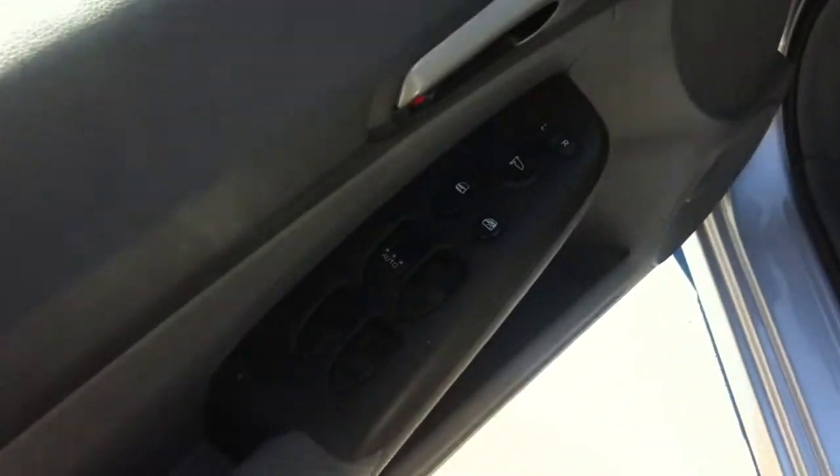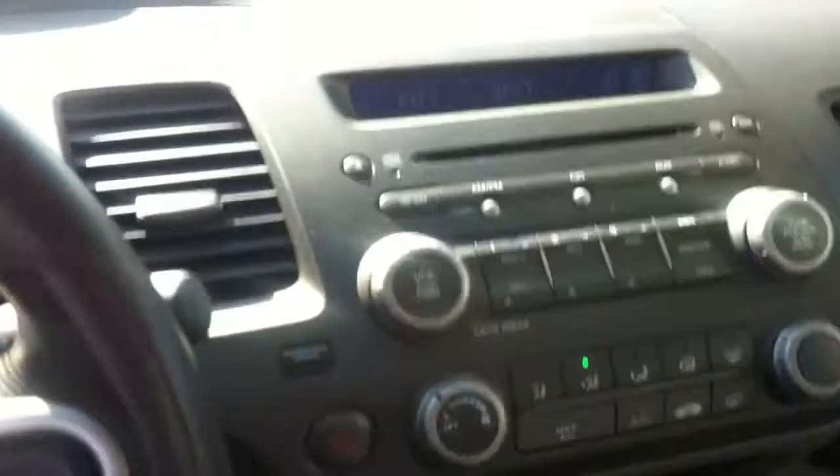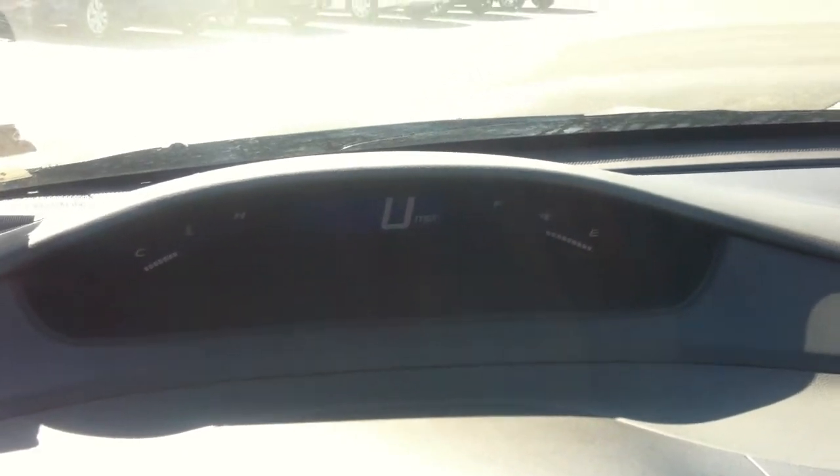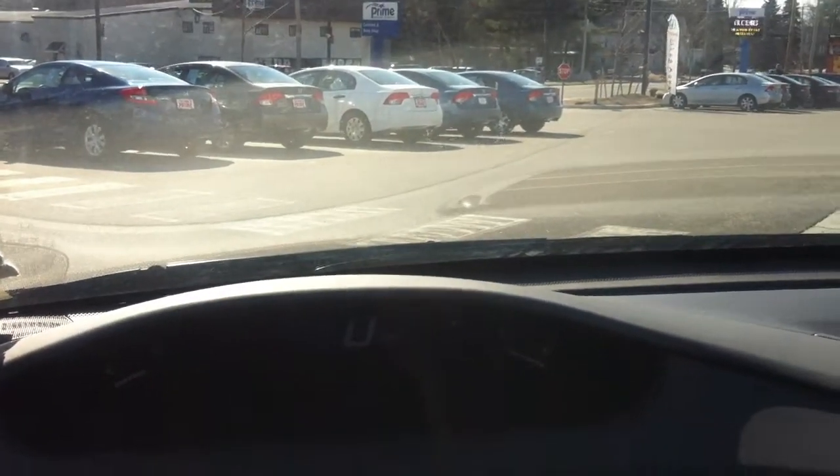You still have your standard power windows, power locks, and power mirrors. On the inside, there's a CD player and your display — the speedometer is up there, so it's really easy to see and you don't have to take your eyes off the road too much. It's automatic with cruise control built in on the steering wheel.